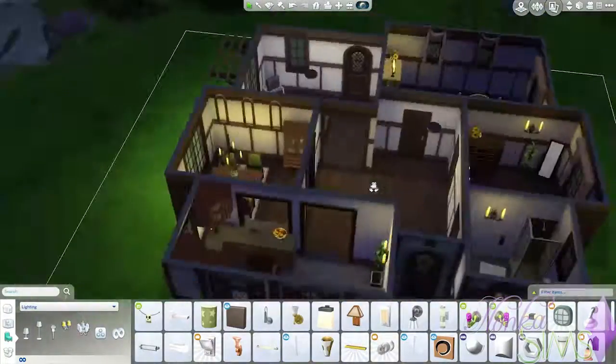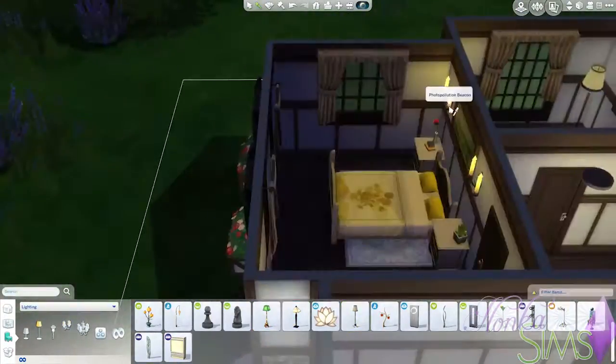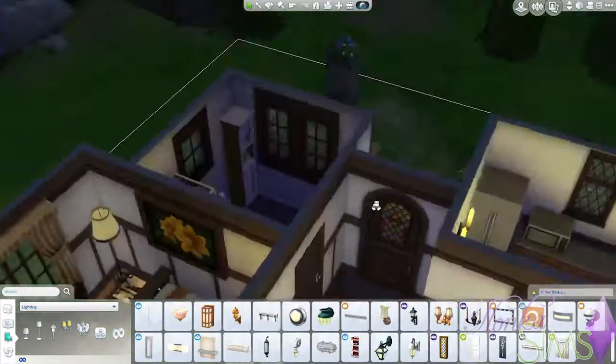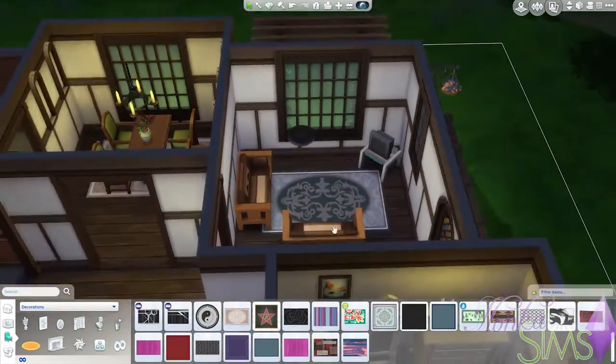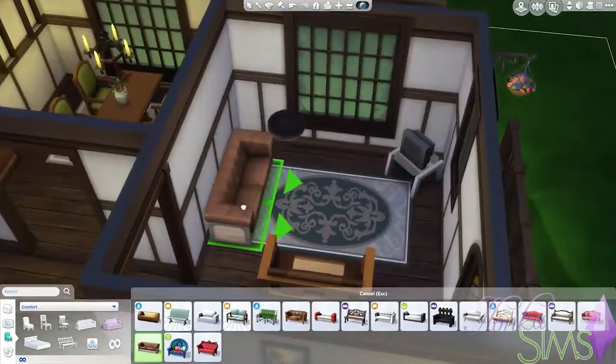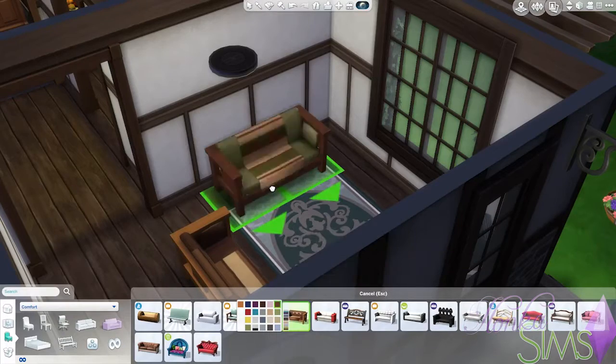The living room will change completely from what you see now. What I put in is just a placeholder to tell me that's where the living room will be and to check if it will fit. We end up putting in a big fireplace because I thought a fireplace would fit very well.